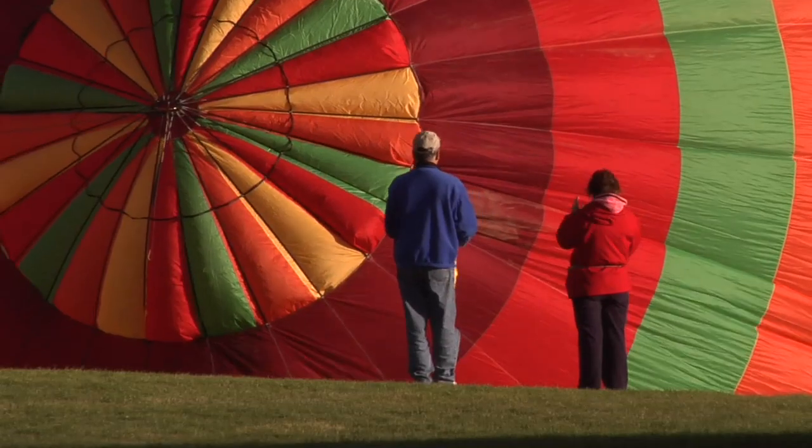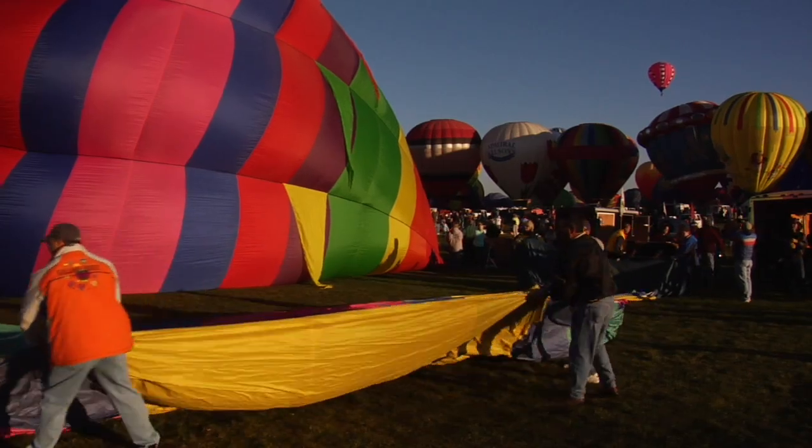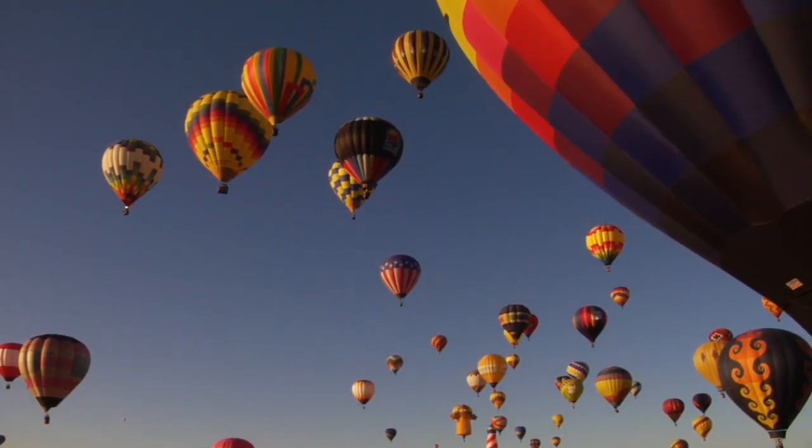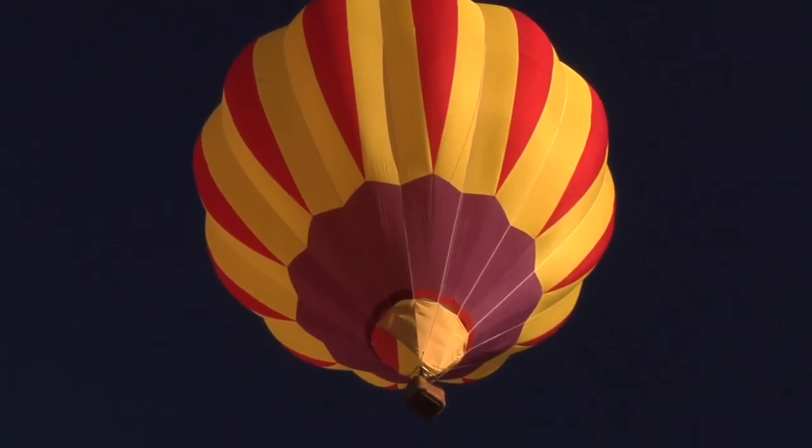Fabric envelopes filled with hot air launch from the balloon field by the hundreds. With their bright colors and unique patterns, they paint a breathtaking masterpiece on the deep blue canvas of the New Mexico sky.